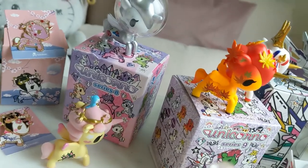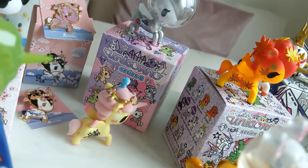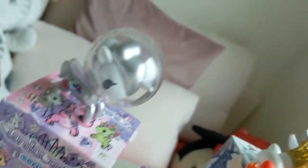Tokidoki Unicorno Series 8 — I've got Cosmico and Nectarino. Nectarino is also one of my favorites — she's got a flocked mane.